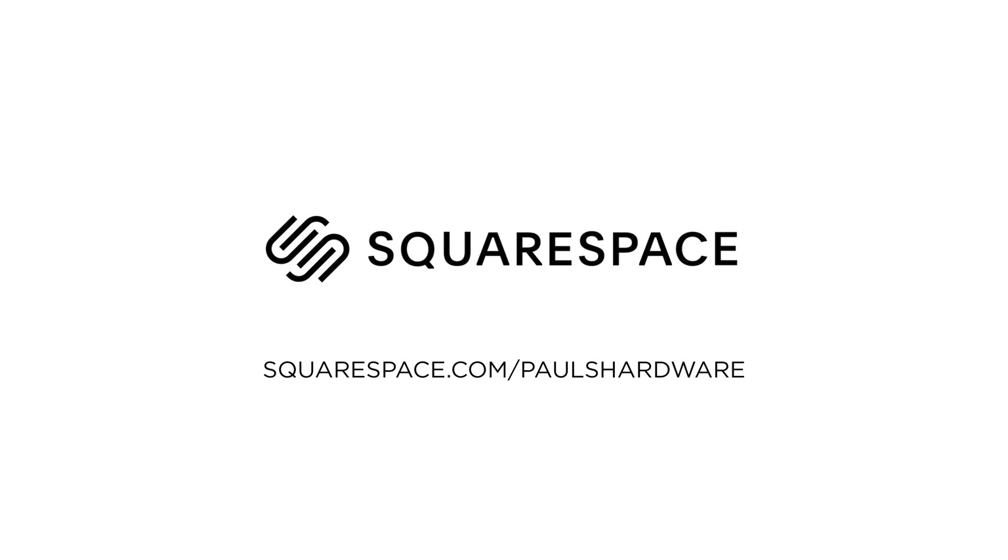Today's video is sponsored by Squarespace. Click the sponsor link in the description to save 10% off of your Squarespace order, or wait till the end of the video to find out more.